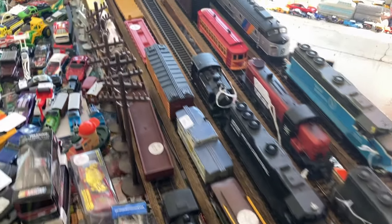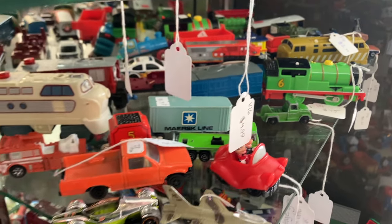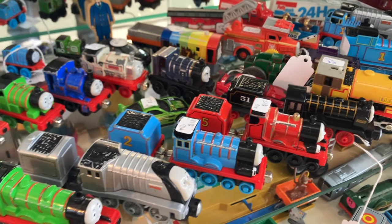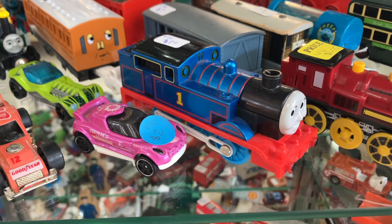Now, here's a topic I didn't touch on at all in the last video, and definitely regretted not talking about once I uploaded it, and that's Thomas and Friends merchandise. Most Thomas merchandise actually has held up its value remarkably, and people will pay top dollar for a lot of Thomas merchandise, specifically some items in the Tomy, Trackmaster, and Wooden Railway lines.